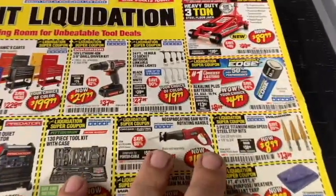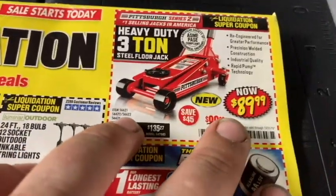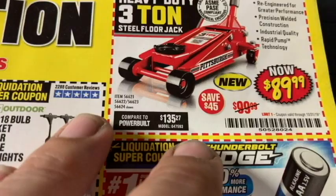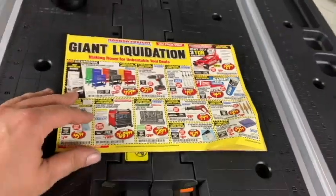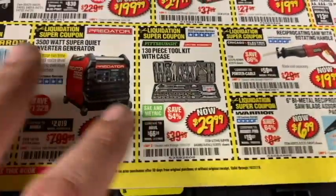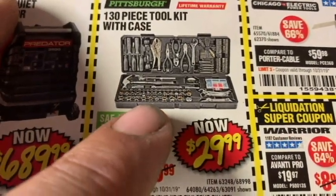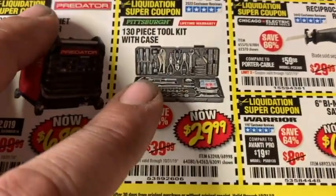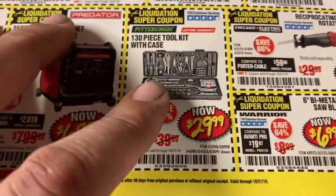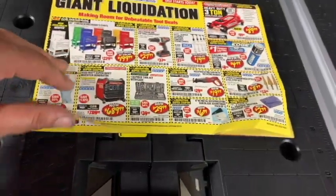Heavy-duty 3-ton steel floor jack at $89.99. There's a coupon code — look it up if you haven't already gotten yourself a decent jack. As for the tool sets they sell, in some cases you really do get what you pay for. This might be okay for a DIY beginner starting out for $30, but for weekend warriors, hobbyists, or professionals, this is not going to be the quality of socket you're looking for.